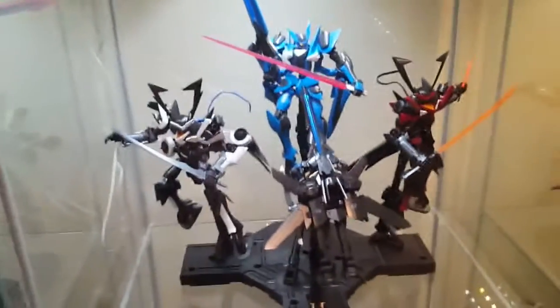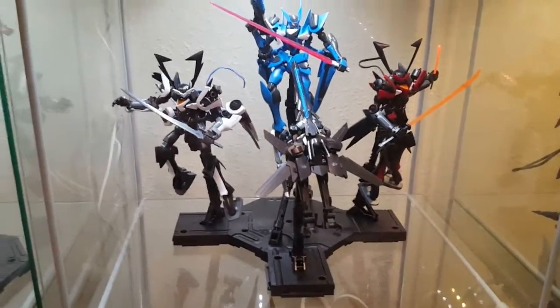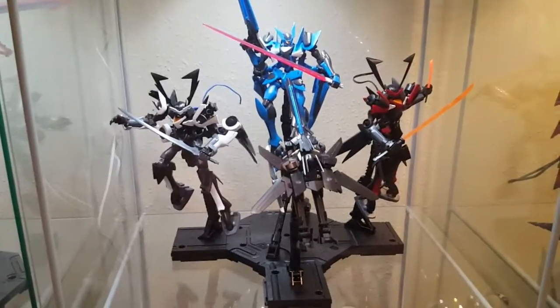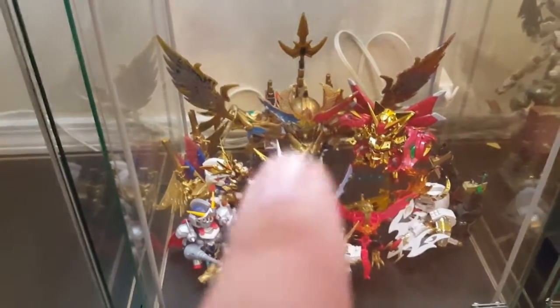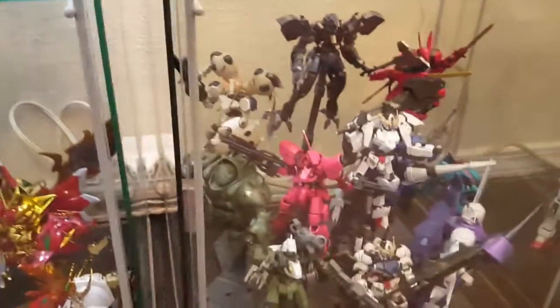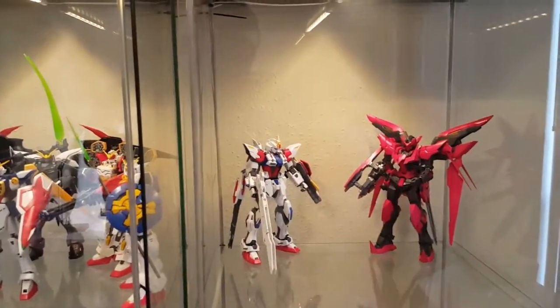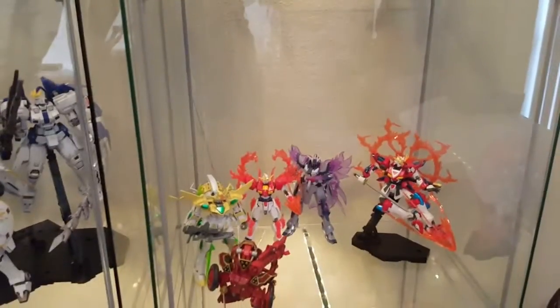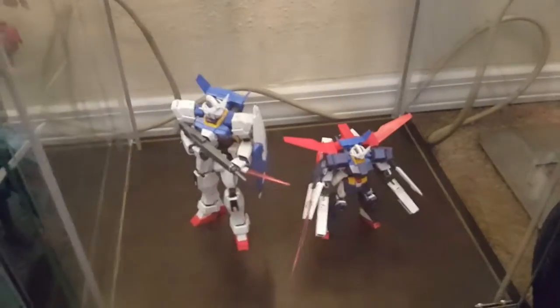All of the Double O Gundams in HG are packed in there — we'll be going over that similarly to how I did the IBO shelf. This whole selection is Graham Acre suits — this was technically my first review ever but nobody saw it because it was choppy with bad recording, so I'll be redoing that. Down here is my SD collection — I'm excited to go over these one day. Then we come up to my Wing set, and over to the Build Fighters shelves. There's the Bear Guy shelf — the Bear Guys had to have their own shelf — and down here the Age shelf, which has at least one more going in it.